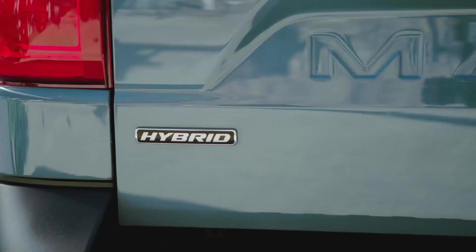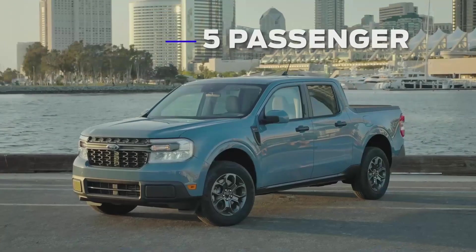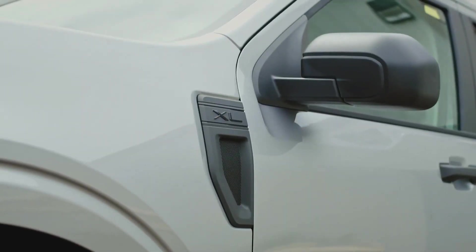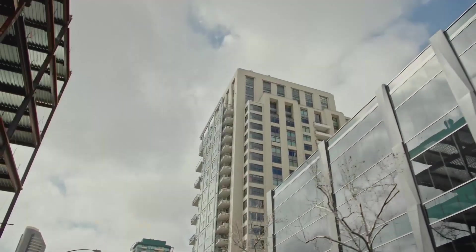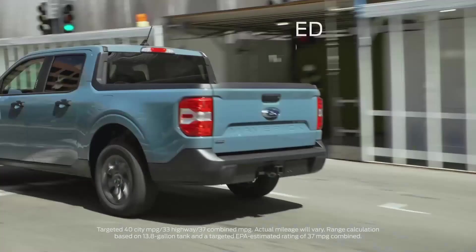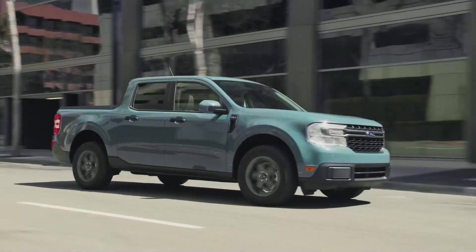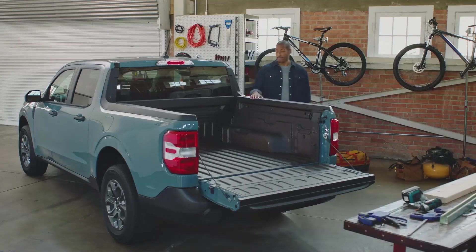The Maverick is the first-ever standard full hybrid truck, and comes standard as a five-passenger, four-door pickup available in XL, XLT, and Lariat trim levels. The standard 2.5-liter hybrid has a targeted EPA estimated rating of 40 miles per gallon in the city and 500 miles of range on a single tank of gas.